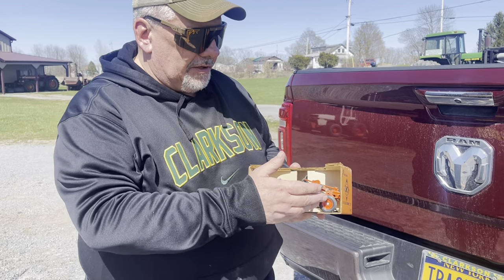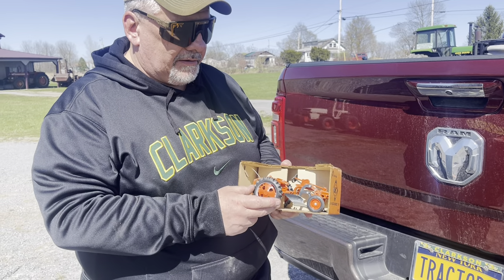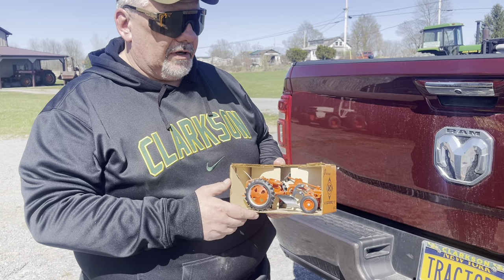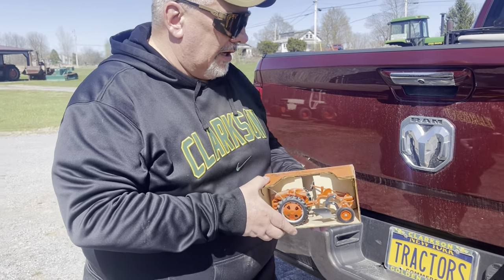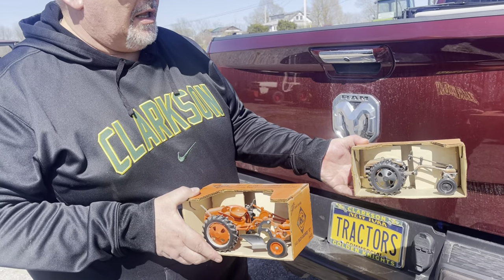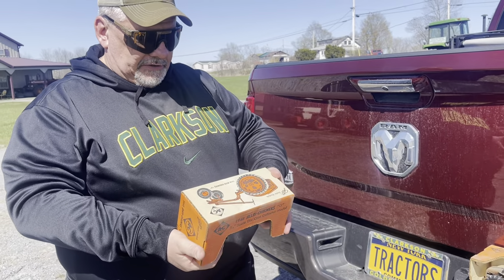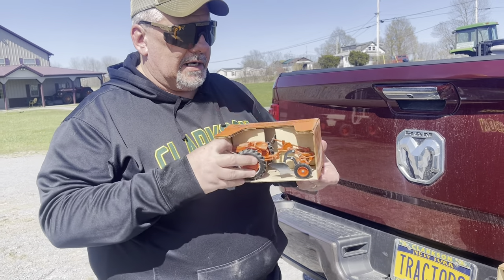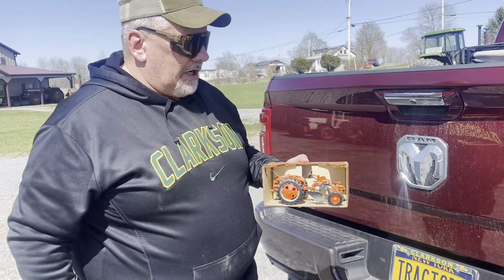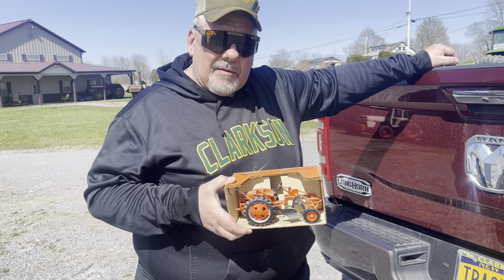This little Allis-Chalmers G toy replicates the one we have here as the Real McCoy. It sits on 630 rubber in real life, and this one has a one-bottom mounted manual lift moldboard plow. We also have it in a bronze collector edition that I collected — I think back in 1987 is when I got those toys. The Allis-Chalmers G was factory produced by Allis in their factory in Gadsden, Alabama.